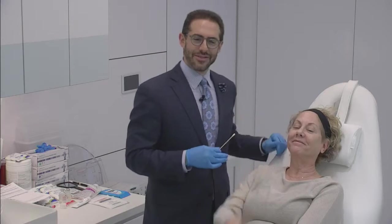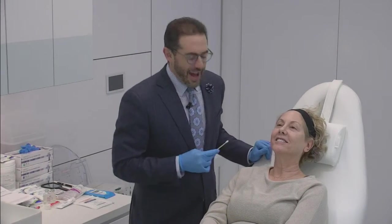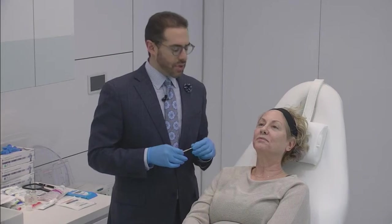Hi everyone, we're back, still with Donna here, same place. So now we're going to talk a little bit about the lower face and how we rejuvenate that.